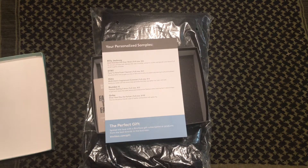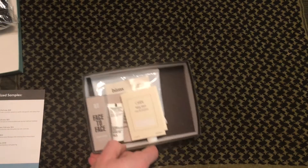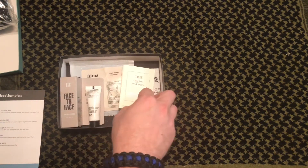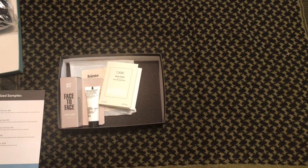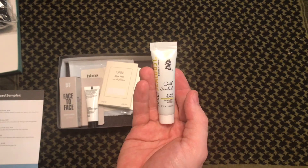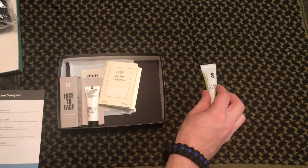Alright, first up we have the Billy Jealousy Gold Standard All Over Wash. Let's see if we can smell it — smells really good. This is going to be $36 for the full size. It's a pH-balanced cleanser that uses cucumber extract to soothe, and glycolic and natural fruit acids to gently exfoliate.